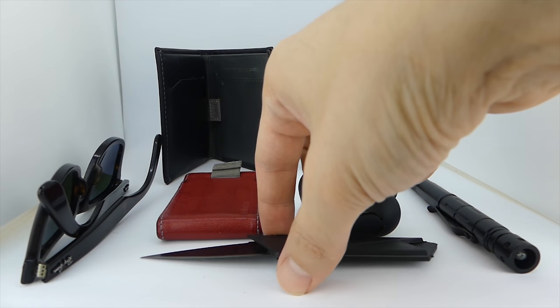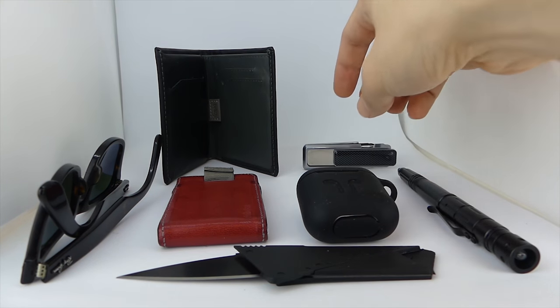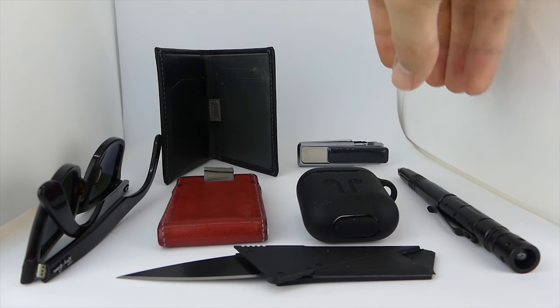Over the last couple years, I've tried out lots of Minimalist wallets, bifolds, and money clips, and I've found three that I come back to time and time again.